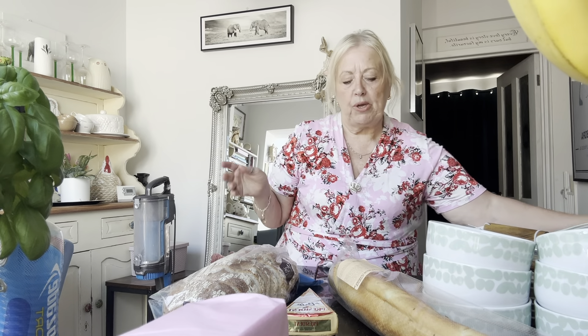The other bits we got were for the home, but I did get a bunch of bananas — they were £1.24. And then we did get two meal deals for lunch, so you've got your sandwich, your drink, and a little snack.